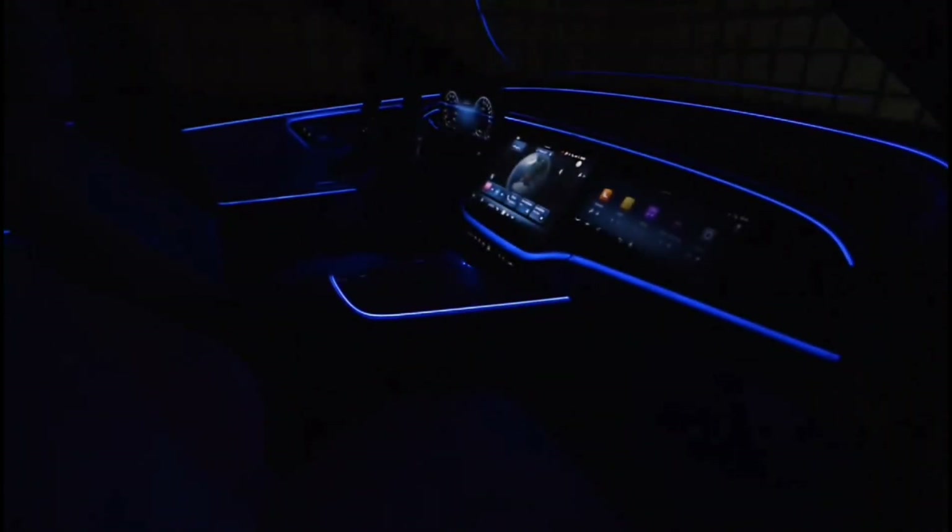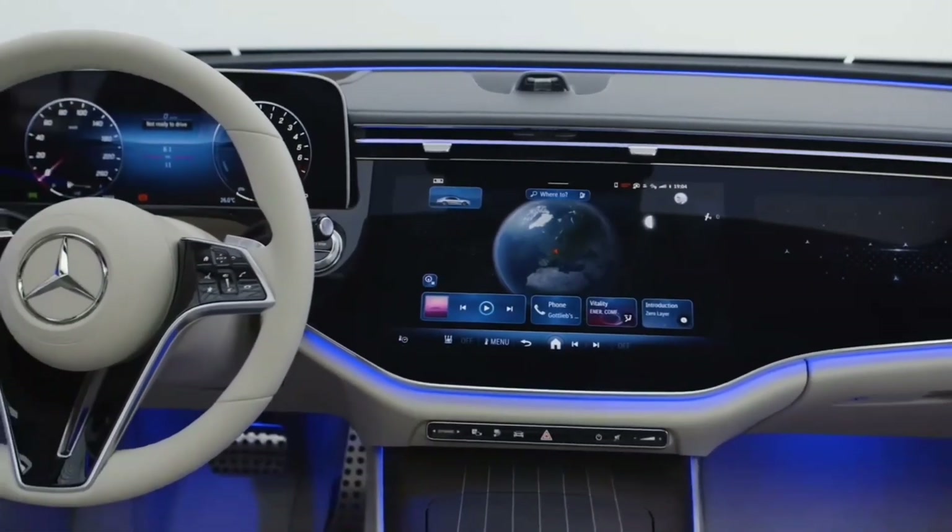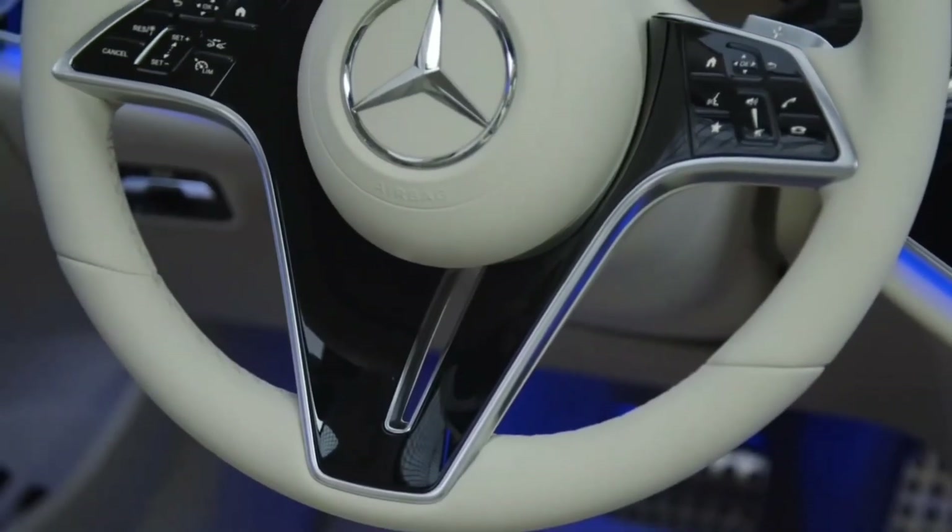Mercedes-Benz takes your entertainment seriously, offering new apps on the center display, including popular ones like TikTok, Angry Birds, Webex, Zoom, and Vivaldi.